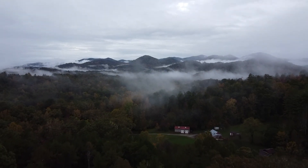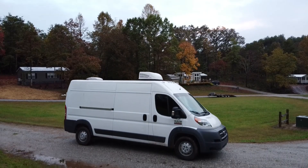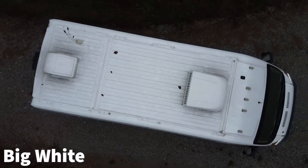Hey everyone! This week we're doing something a little bit different. Meet my friend Ryan's self-converted camper van, sometimes referred to as Big White Van.